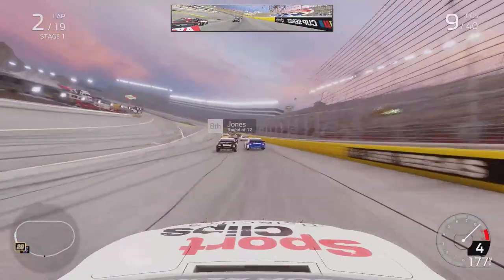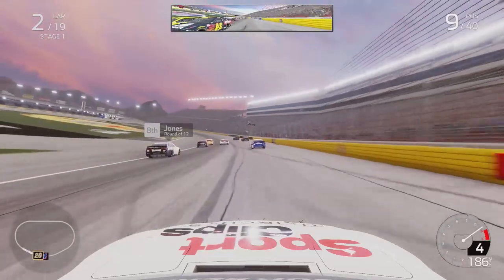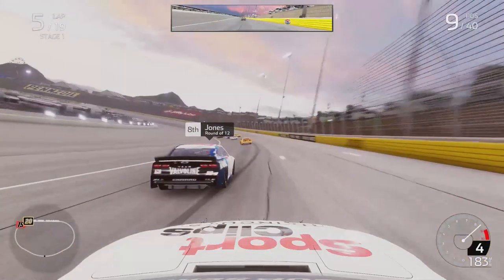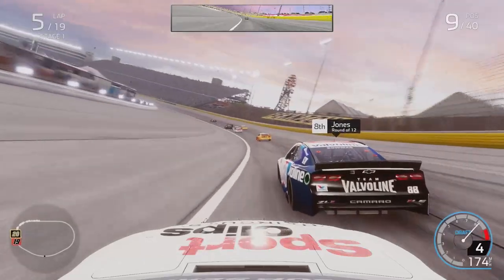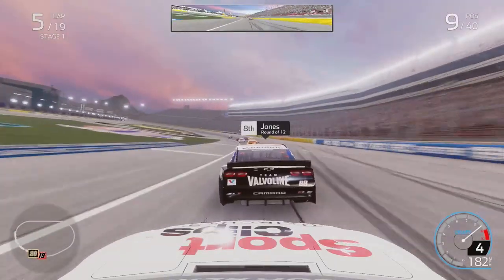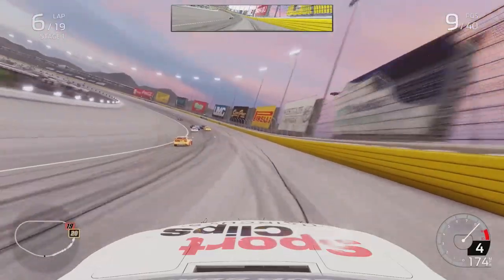William Byron moves up the inside as we exit turn four. Byron, as you guys know, is going to the number 88 car for the Dale Jr. and Jimmy Johnson collaboration team next season in the career mode. Earnhardt Johnson Racing will be an affiliate of the Hendrick Motorsports team we'll be on. On the Hendrick side of things, the 88 will be rebranded to the number 5 for Kyle Larson.